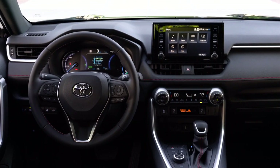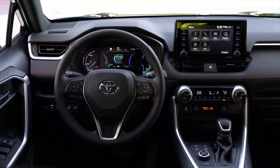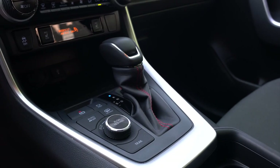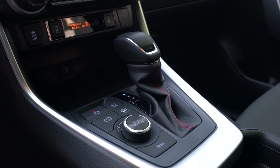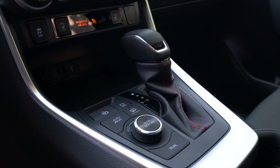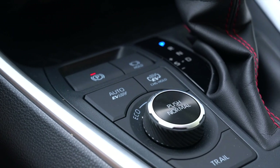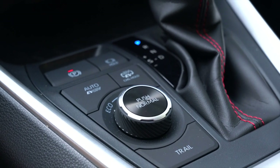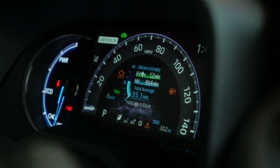A lot of the same features from the standard RAV4 carry over, including drive modes. You get eco mode, which optimizes fuel economy. Turn it to the left, you get sport mode, which sharpens the throttle a little bit. Push for normal mode, or push trail mode, which optimizes grip in low traction situations. But because this is the Prime, you also get two nifty buttons up top. The right one alternates between hybrid mode or fully electric. The left one activates auto EV/HV mode, which allows the car to switch automatically so you don't have to think about it.